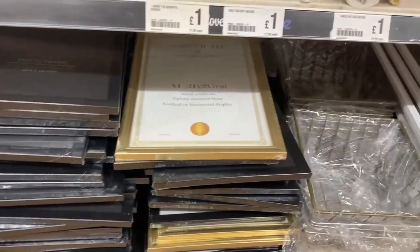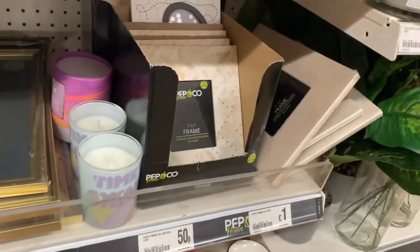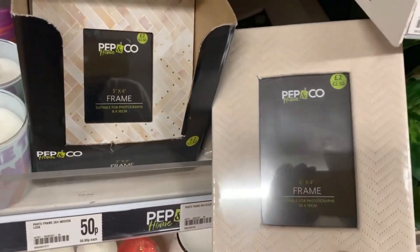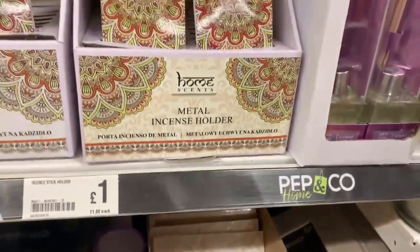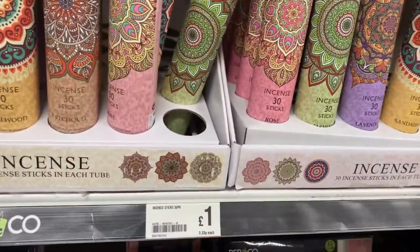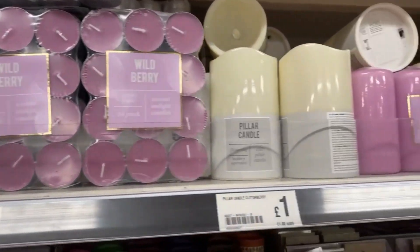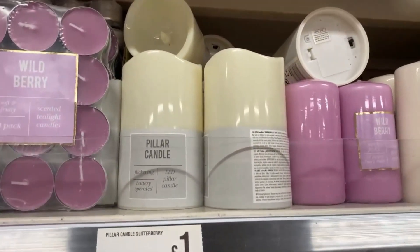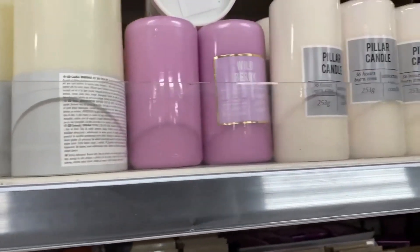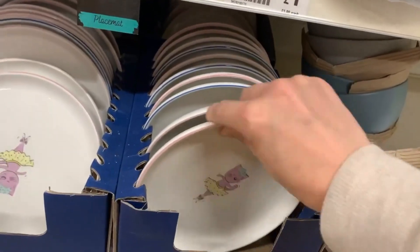They had quite a few different photo frames, a money box section with a few random items, and photo frames for two pounds. Poundland had lots of incense sticks and incense holders - a pound for a tube doesn't seem too bad. They had lots of tea lights and an LED candle too, though the label was wrong so it may have been slightly more than a pound.